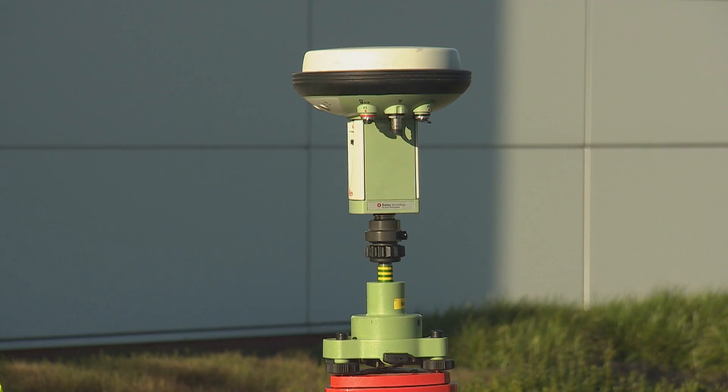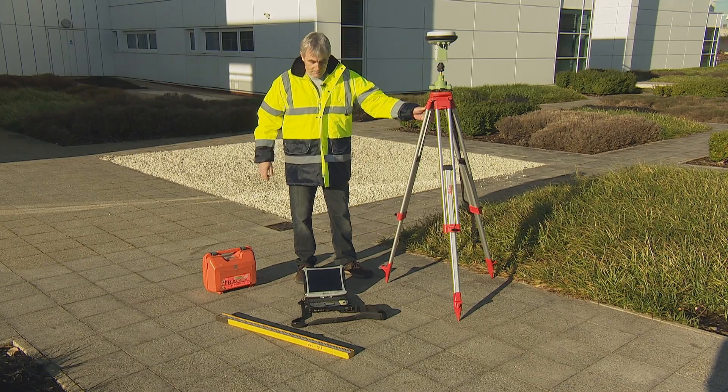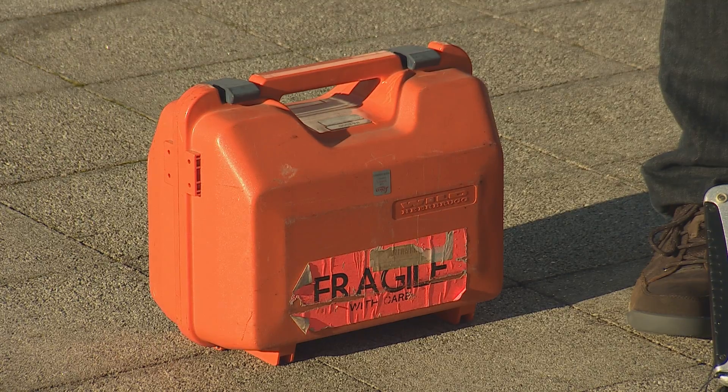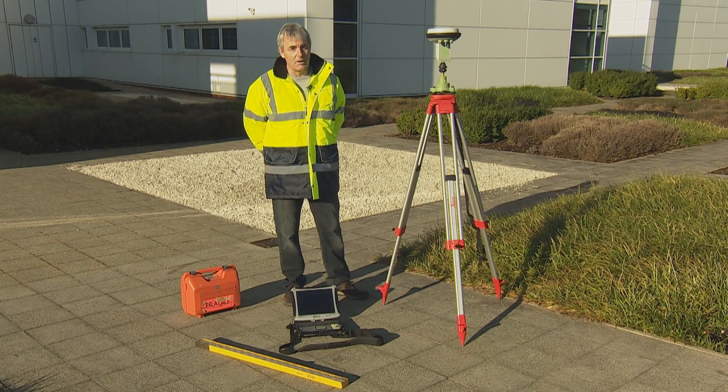We took up with us a GNSS receiver, tripod, a laptop to control it, a levelling stave and level.